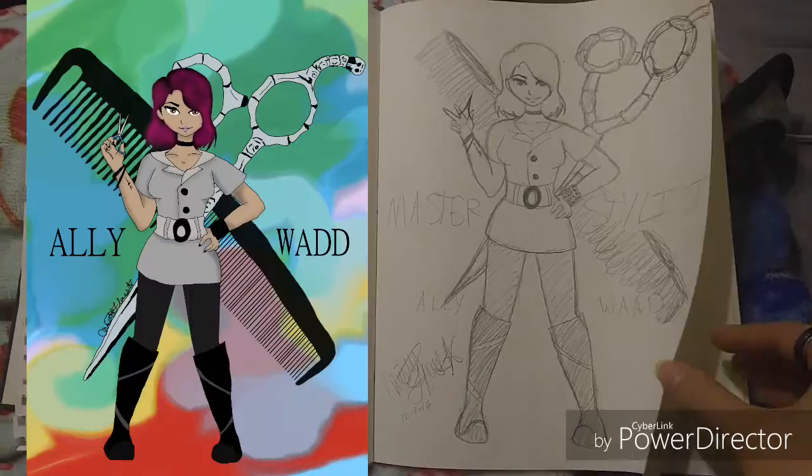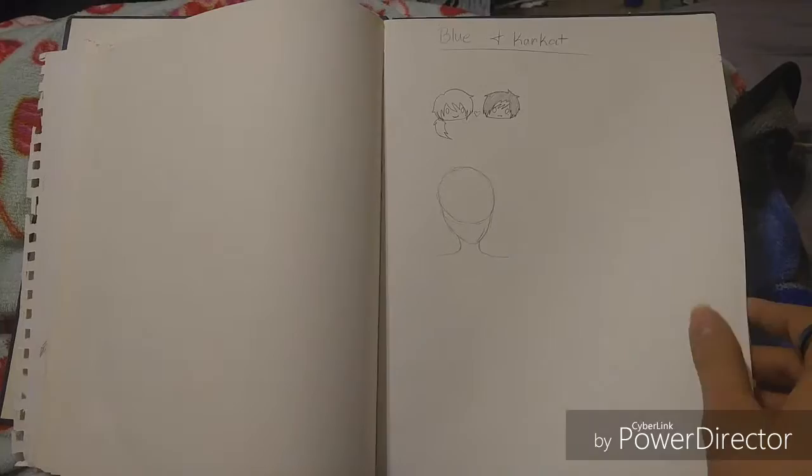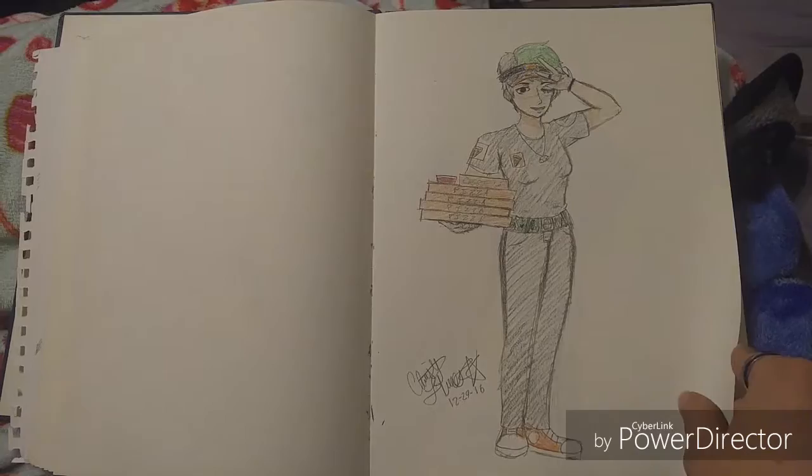I'm drawing something for my friend — for Ren and Haru I eventually settled with a different design. Me and my friend ship her husky and my cat — don't judge — and this is what I eventually drew it down to. I started working at Little Caesars so I drew myself in my uniform. I don't really like my job, but I do because I get to eat pizza all the time.